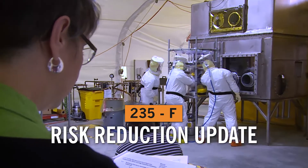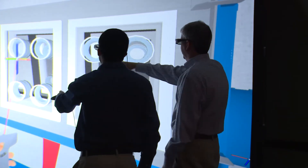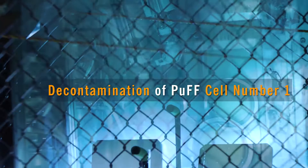For five years, the team has been training and preparing the PUF facility for the real work that is about to start: decontamination of cell number one.